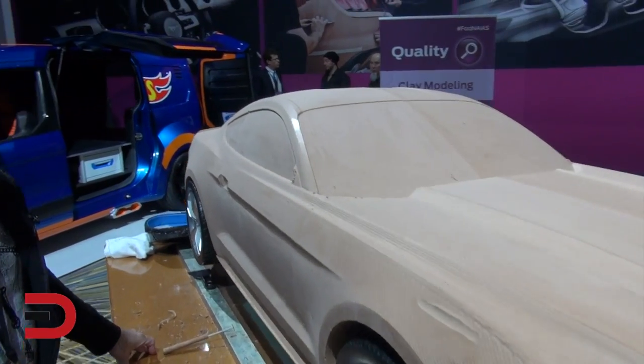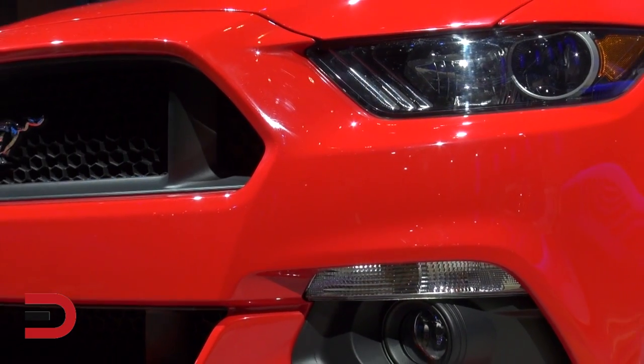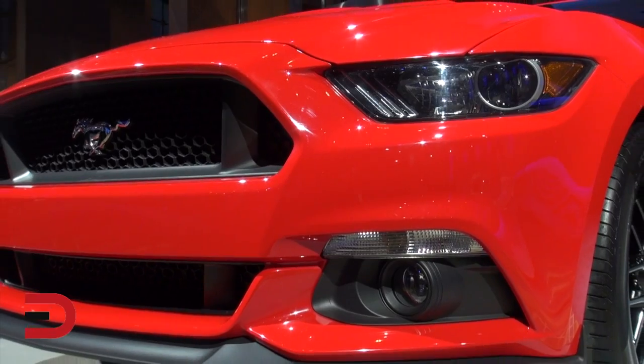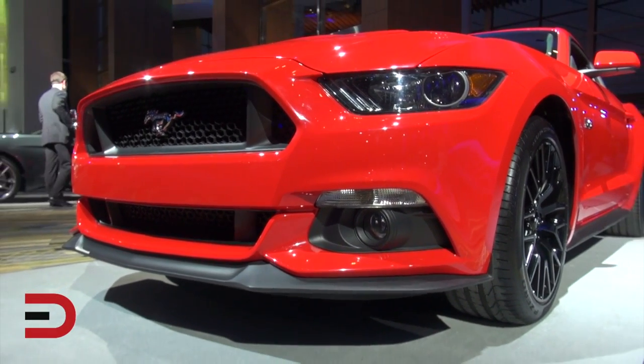Is this a process for every single car? Yes. Every car you see on the road — somebody has sculpted it, smoothed it out, made models, maquettes, different scales, aerodynamics — everything. Every inch of a car that you see has been sculpted by someone.